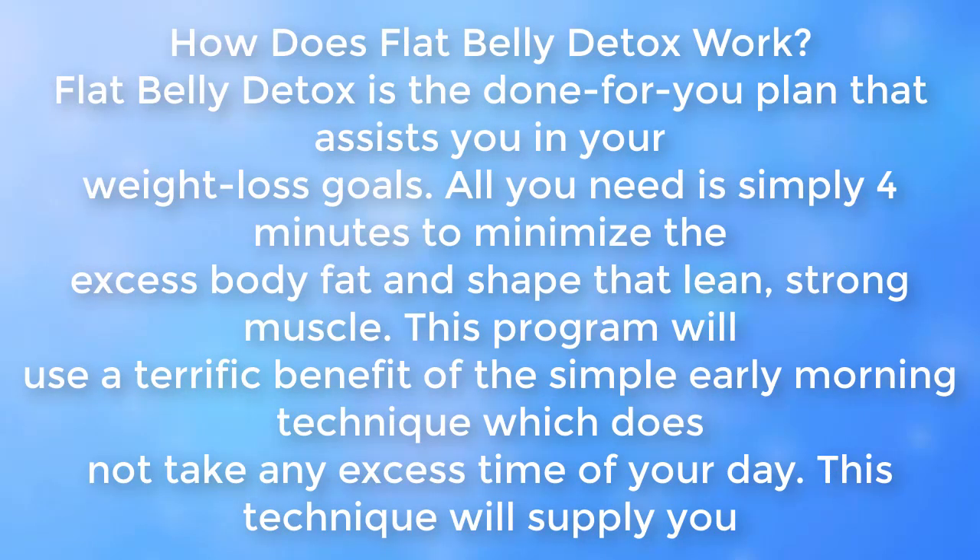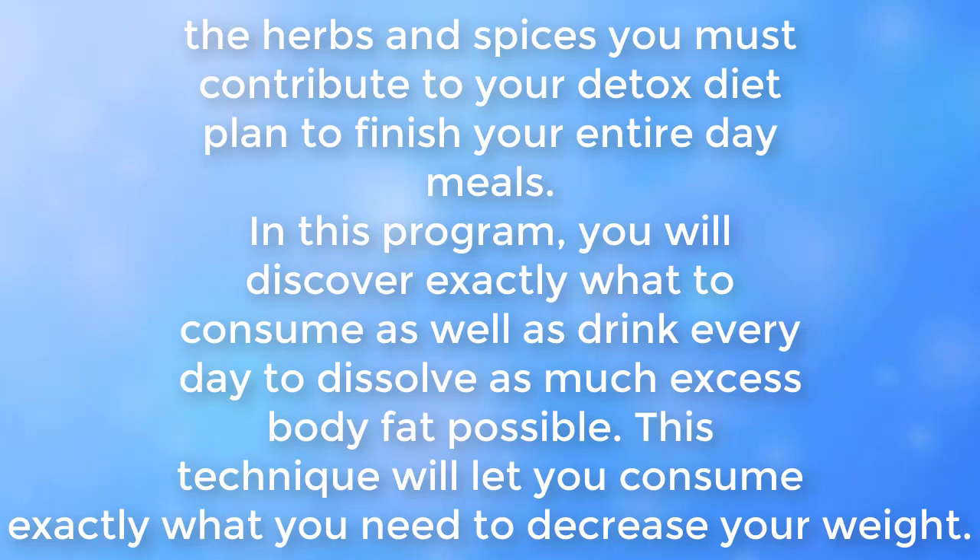Flat Belly Detox is the done-for-you plan that assists you in your weight loss goals. All you need is just 4 minutes to minimize the excess body fat and shape lean, strong muscle. This program uses a simple early morning technique which does not take any excess time of your day. In this program, you will discover exactly what to consume and drink every day to dissolve as much excess body fat as possible.